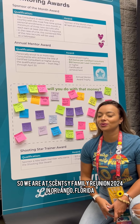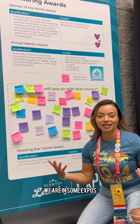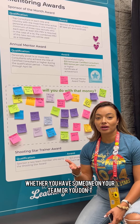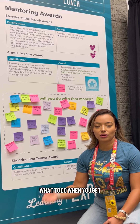We are at Scentsy Family Reunion 2024 in Orlando, Florida. We are in some expos, and I just wanted to touch base regarding you as a leader, whether you have someone on your team or you don't, or you're just trying to figure out what to do when you get that new teammate.